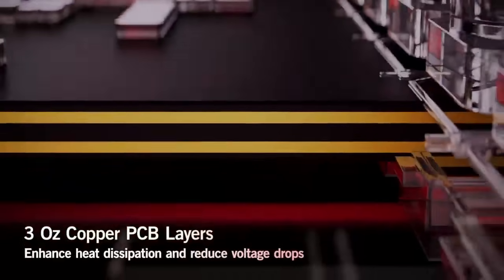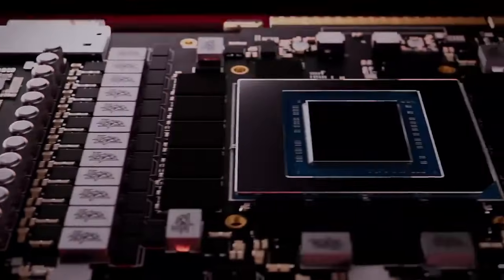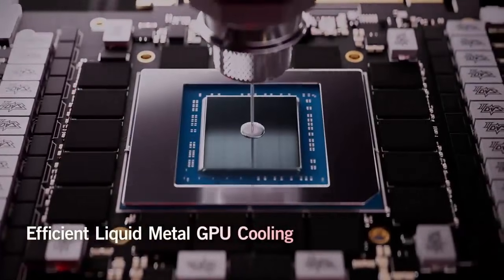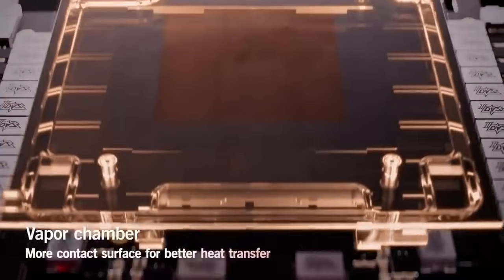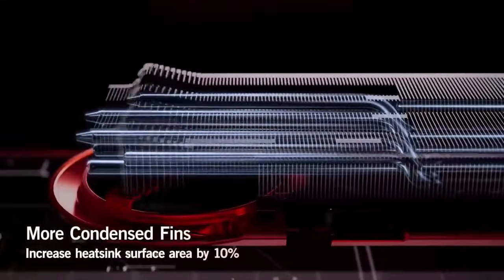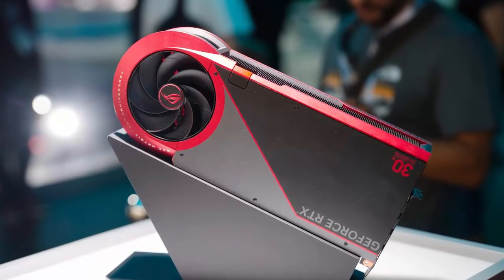At $3,999, the ROG Matrix costs twice as much as NVIDIA's own Founders Edition RTX 5090 — it even outprices entire gaming PC builds with the same chip. But ASUS isn't aiming for the mainstream. This card is designed for those who want the rarest, most over-engineered GPU ever released. The Matrix doesn't just push performance; it reinvents cooling.